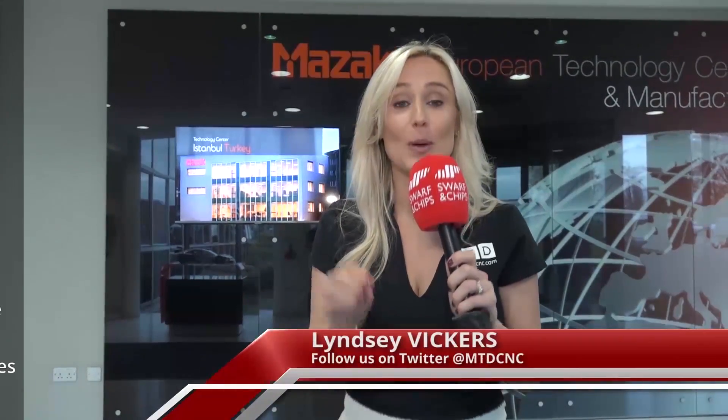Welcome to this week's Swarf and Chips. We're here at Encore, which is Mazak's open house event post-EMO. I'm going to take you on a quick tour — it's going to be very, very quick, so you haven't even got time to blink. Follow me.